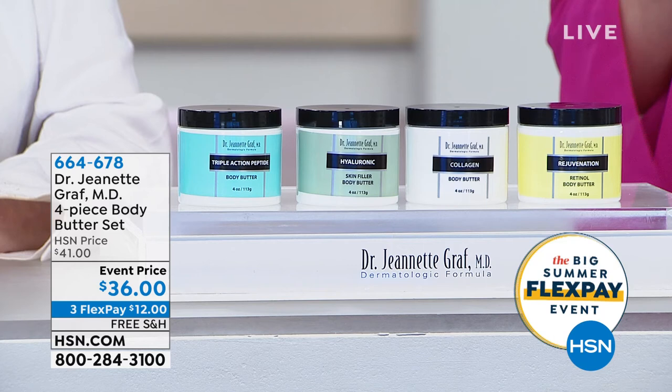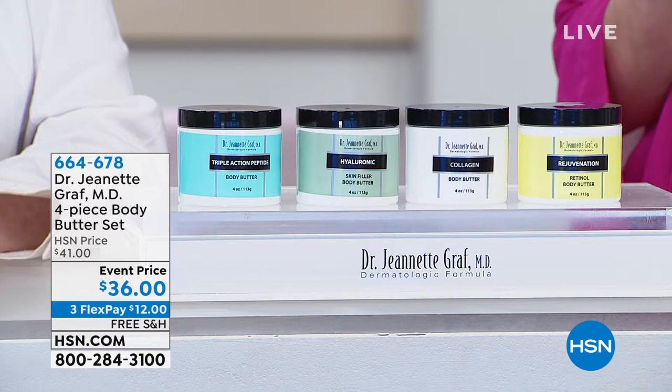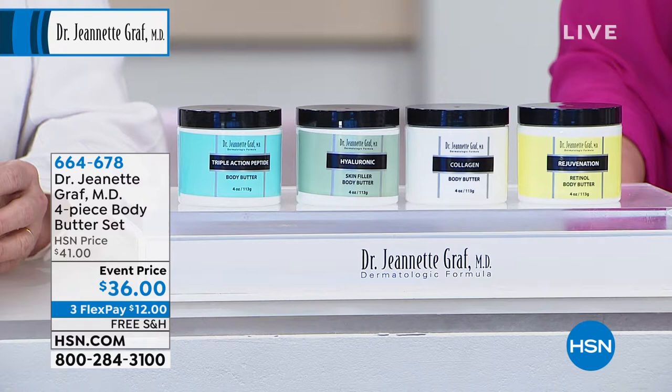You're going to get a four-piece body butter set for $36. They're not all the same — we're actually giving you independent ingredients in each one. We're also doing free shipping, $12 on your charge card to bring this home. And if you have your HSN charge card, everything is on extra flex pay.